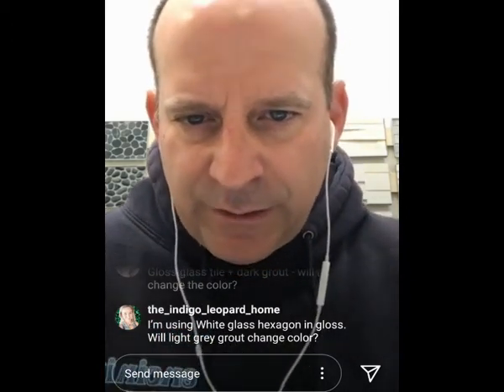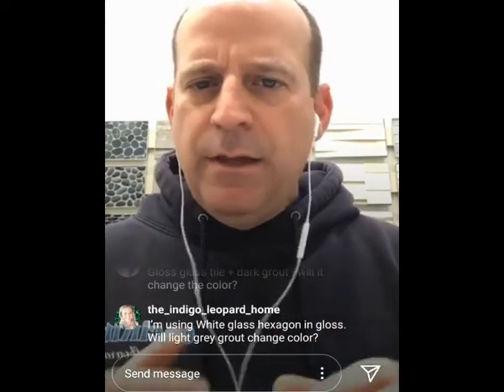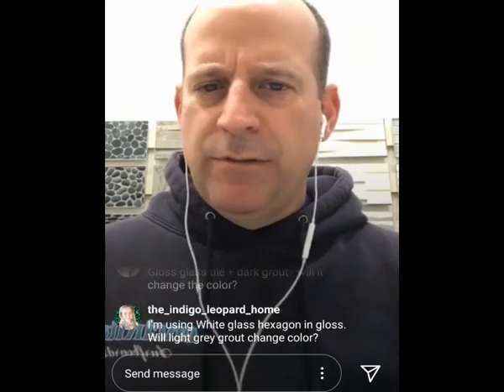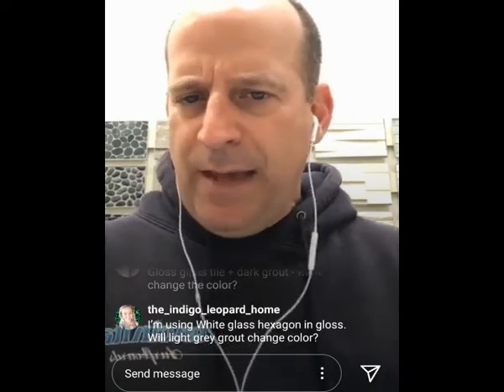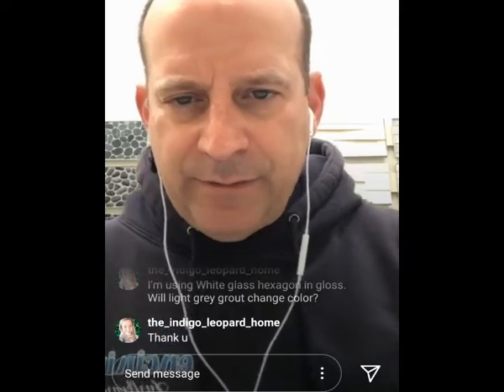White glass hexagon in gloss — will light gray grout change the color? It's not going to change the color of the back-painted tile itself, but because you're using gray grout around a translucent tile, it could certainly affect the overall appearance. I always recommend a grouted sample board — there's nothing worse than a beautiful installation where the grout ends up not being the color you want. With translucent glass you can still see through the edges, so light gray grout could reflect into the glass slightly.